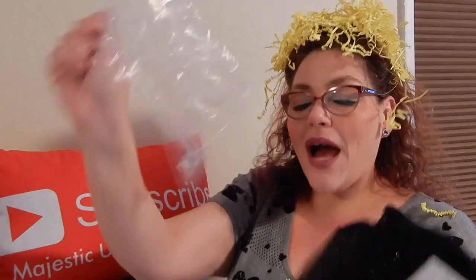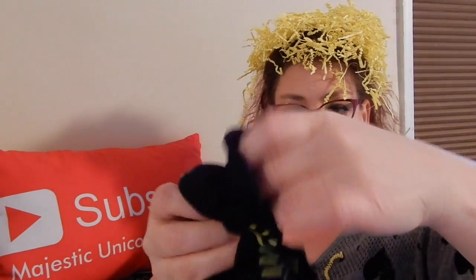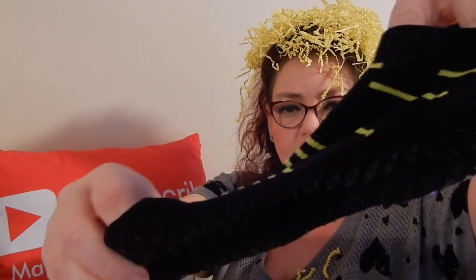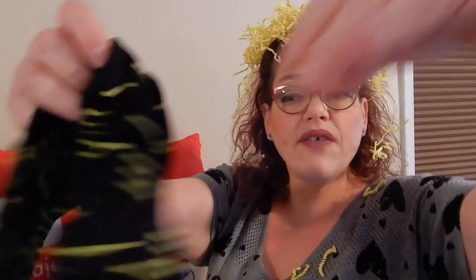Oh, they're like socks with grippies on the bottom — yellowy in color. We got a pair of socks, they're not super high which is good because I hardly ever wear socks. They're very cushy, probably just around-the-house socks — because why else would you wear these in your tennis shoes? You're not slipping in your tennis shoes. But they feel good, so yay!